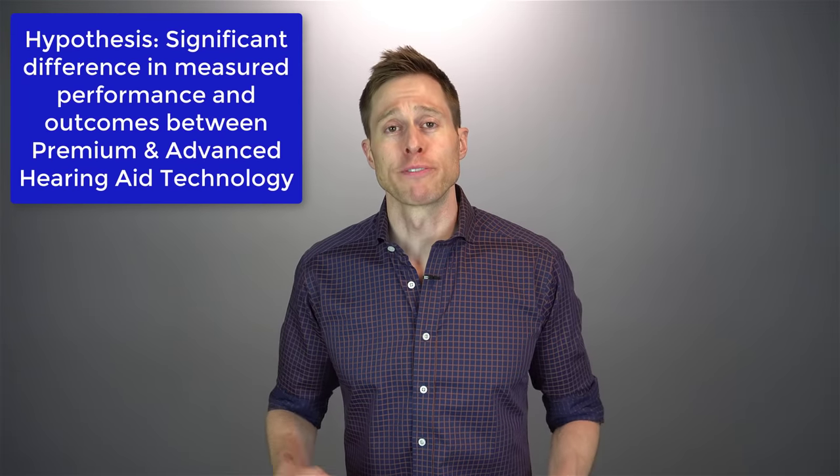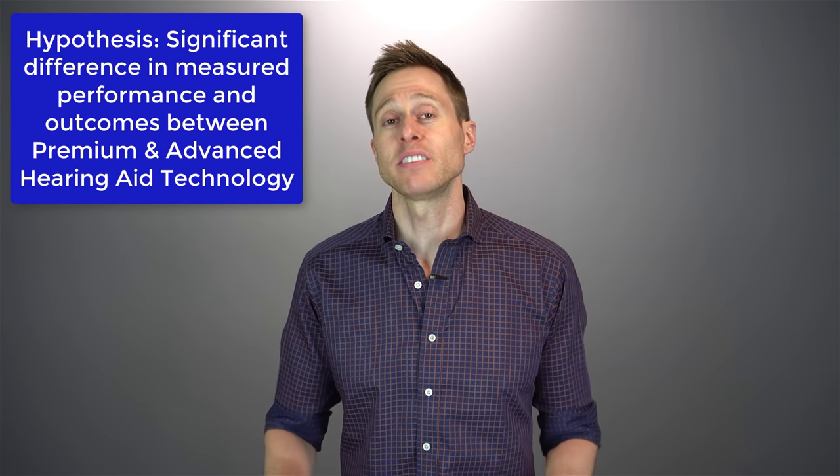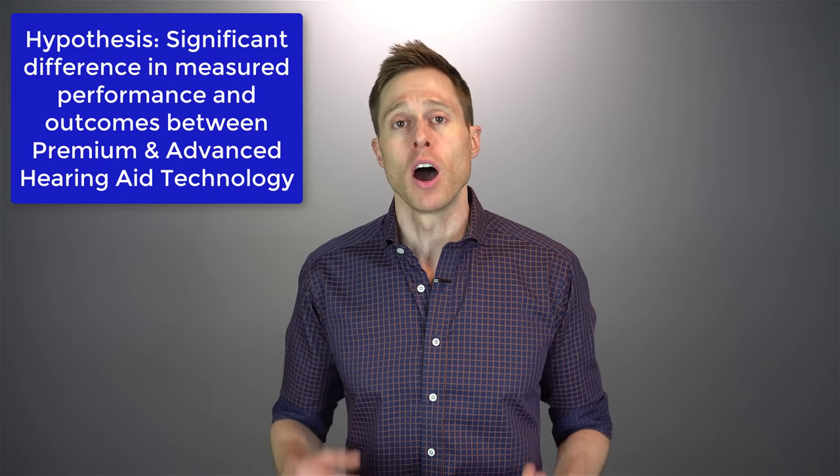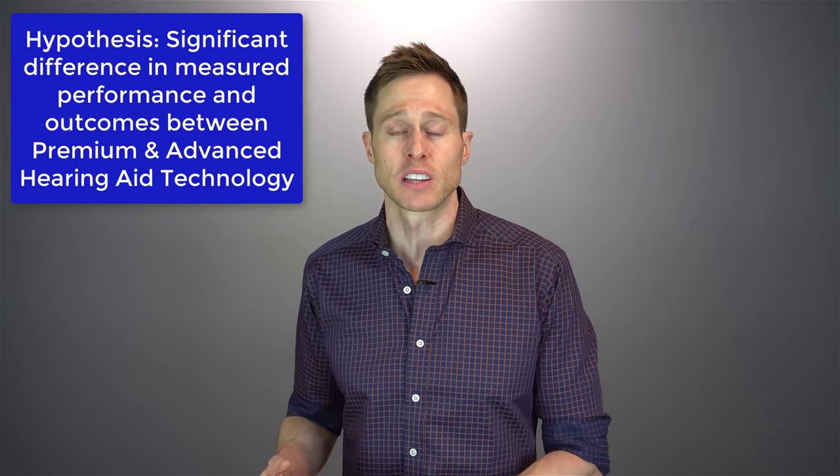My clinic is really busy, so it took me six months to complete four different case studies of my actual patients who are trialing premium level technology and one step down, which is advanced level technology. Please keep in mind that I am not a research audiologist — I am a clinical audiologist, so research is not necessarily my forte. My hypothesis before going into this study is that we would see a significant difference in the performance and outcomes of the individuals in the premium level technology versus the advanced level technology.